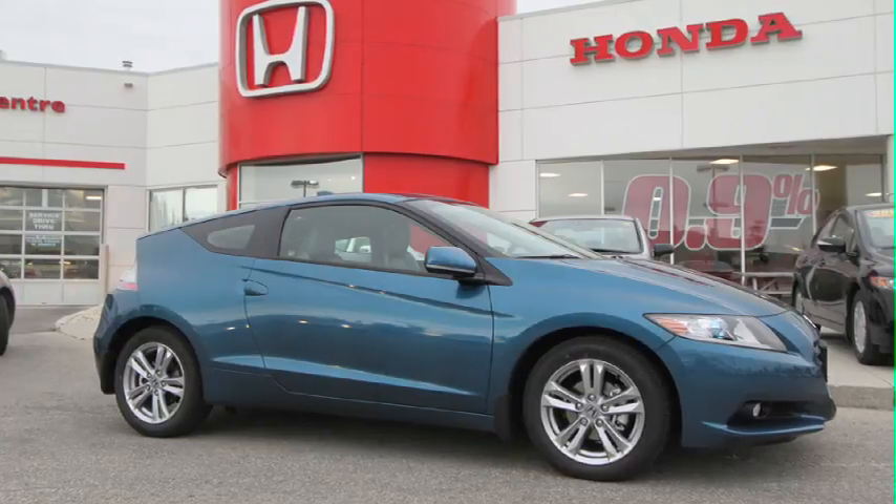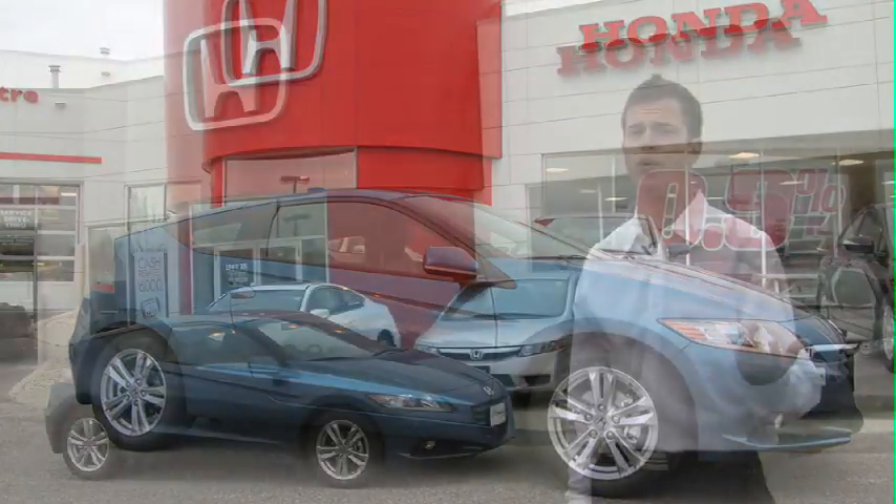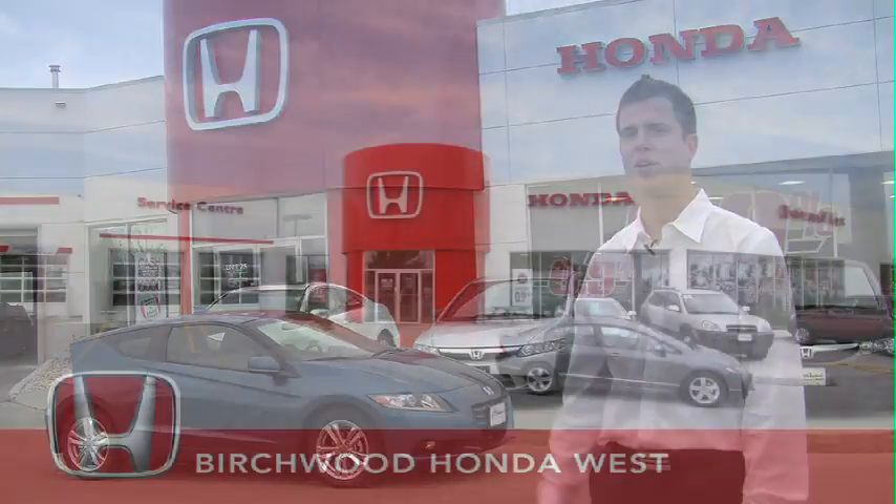The handling in the Honda CRZ will be what you'd expect from Honda, but the power will surprise you from a sporty hybrid. For more information or to check out the Honda CRZ yourself, come to Birchard Honda West.